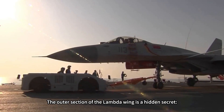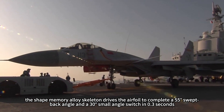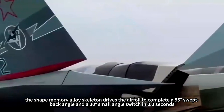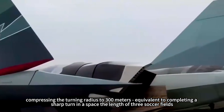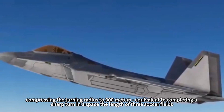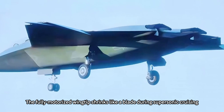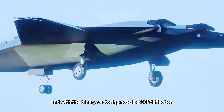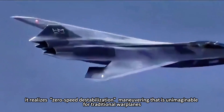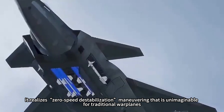The outer section of the lambda wing hides a key secret. The shape memory alloy skeleton drives the airfoil to complete a switch between a 55-degree swept-back angle and a 30-degree small angle in just 0.3 seconds, compressing the turning radius to 300 meters — equivalent to completing a sharp turn in a space the length of three soccer fields. The fully motorized wing shrinks like a blade during supersonic cruising but spreads like a peacock screen during combat. Combined with binary vectoring nozzles offering ±30 degrees deflection, it achieves zero-speed destabilization maneuvering unimaginable for traditional warplanes.